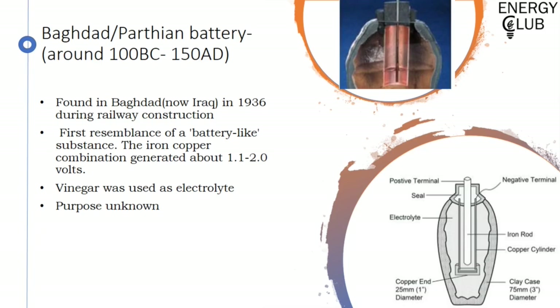What it was was actually a ceramic pot with an iron rod and a copper cylinder with vinegar as its electrolyte. Though this iron-copper setup could generate about 1.1 to 2 volts easily, it was never used for this purpose. To be honest, the purpose of such a pot still remains unknown, though it has been hypothesized that they were used for electroplating silver or preserving secret scrolls.